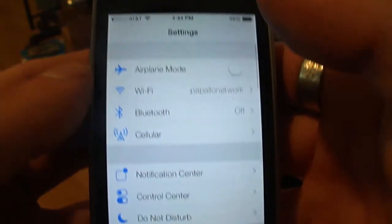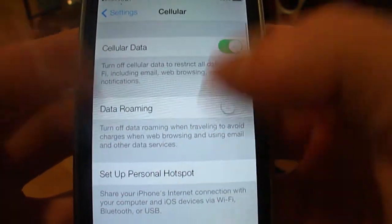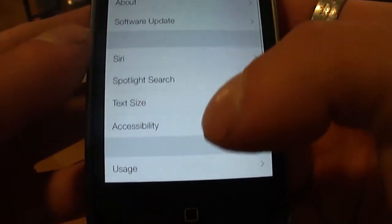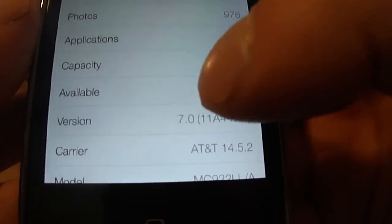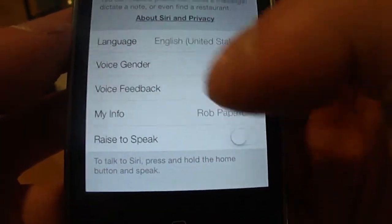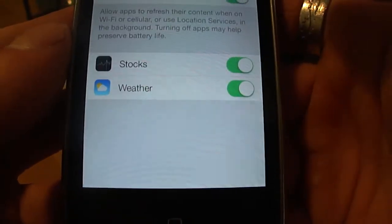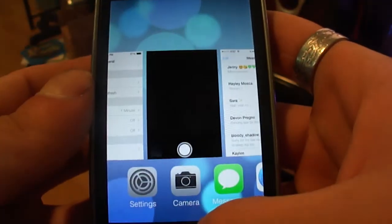Let's explore the settings real quick with the iOS 7 beta. Everything's pretty much the same. Cellular data has been added, so your network options are there now. Under General, everything's the same and you can see version 7.0. The carrier has been updated with iOS 7, which gives a lot better service. Siri now has a male voice as well instead of just a female voice. Background app refresh is also here — this is the app backgrounder.